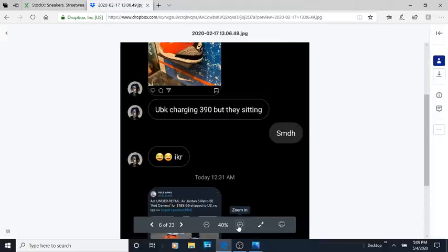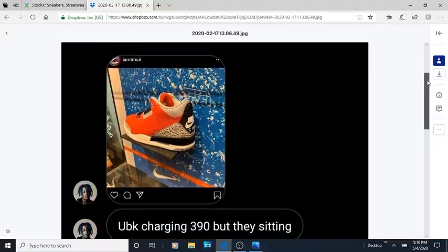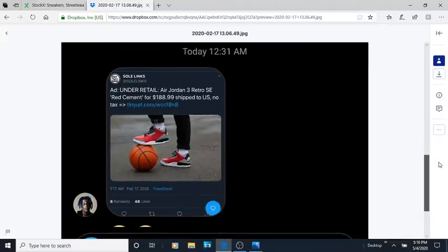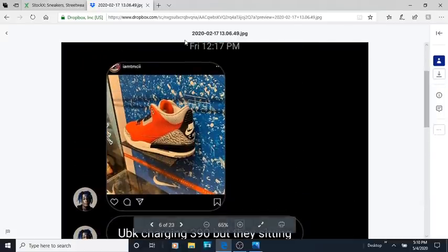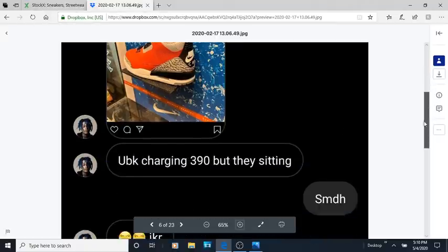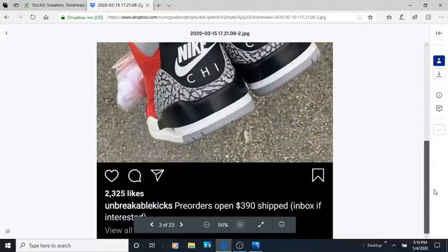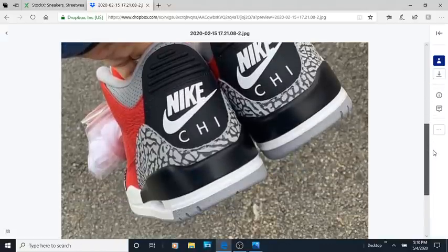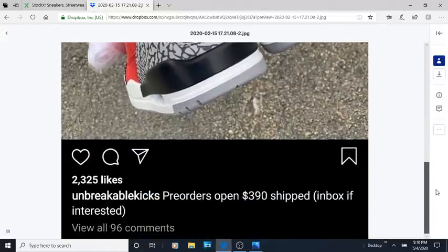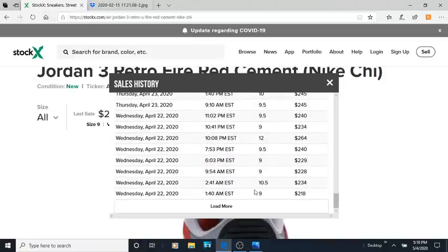People are sending me pictures showing that UBK is charging $390, but they're sitting like ducks in stores — you can get these for under retail. This nigga's charging more than StockX. So this is probably the biggest flop of 2020: the Jordan 3 Chicago 'exclusive,' even though they released on the Sneakers app to everybody, and some of y'all paid $400 when you could have got them for $200 or $220.